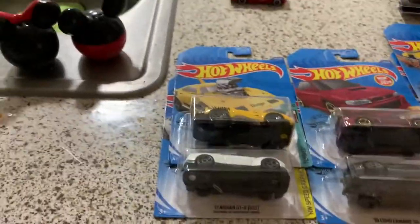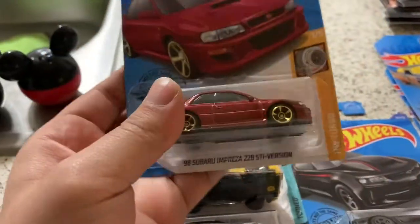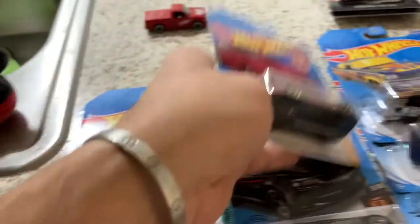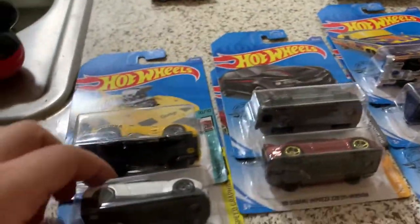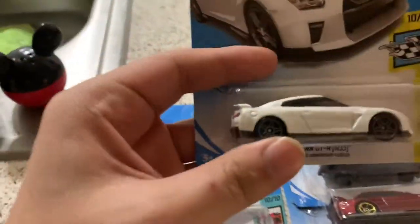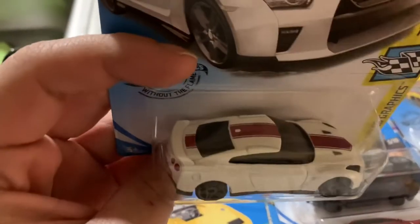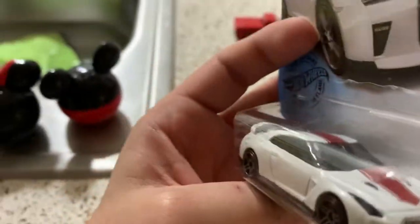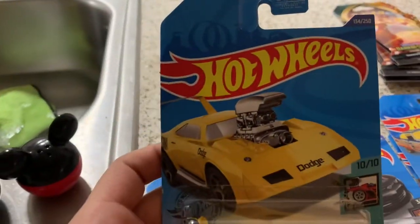At the market, this is what I got. We got a Subaru — I liked it because it had the details on the lights and on the tail lights. We got a Chevy Copo Camaro, very cool as well. And we got a Nissan GT-R — I liked this one too. I always pick the ones that have designs and tail lights. And this one was a surprise because I didn't even know this was a treasure hunt until I looked at it.